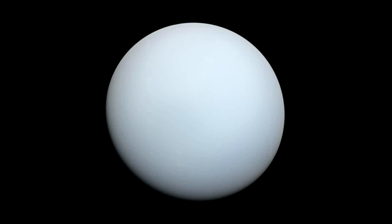Uranus is known for its unusual tilt, with its axis of rotation tilted at an angle of about 98 degrees relative to its orbit around the Sun. This means that the planet's poles are almost in the plane of its orbit, which gives Uranus its distinct rolling motion as it orbits the Sun.